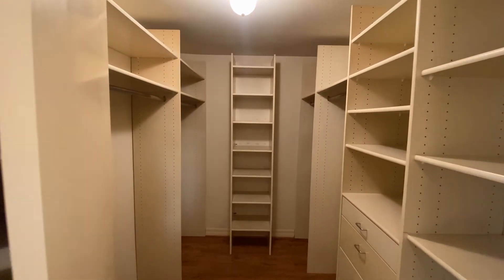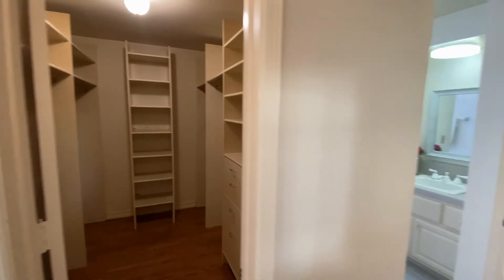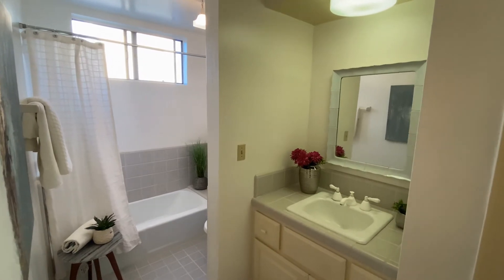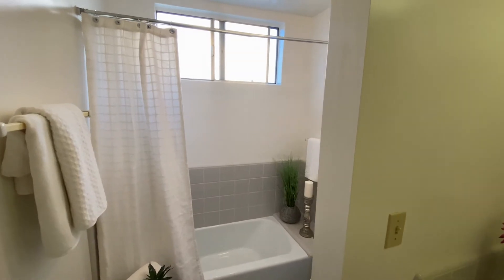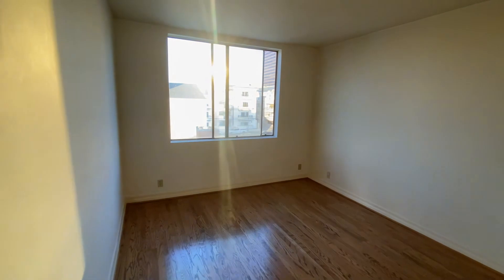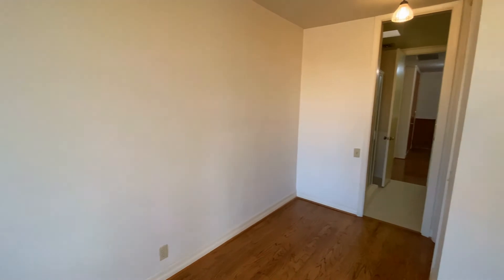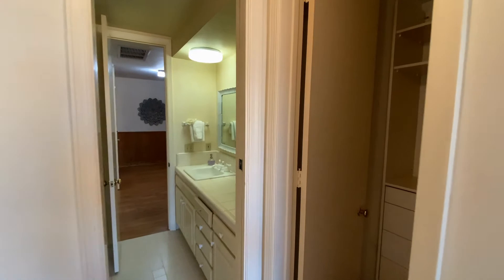A walk-in closet for plenty of your clothes and shoes, and a master bathroom with master baths. The second master bedroom is very spacious with a connected bathroom and walk-in closet as well.